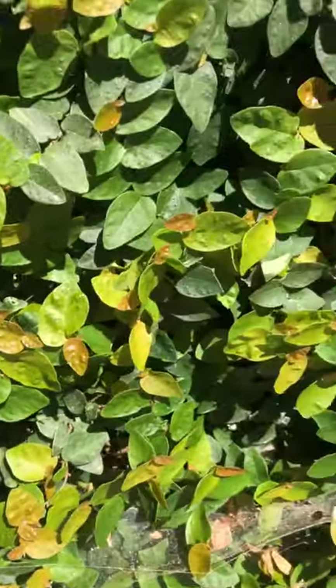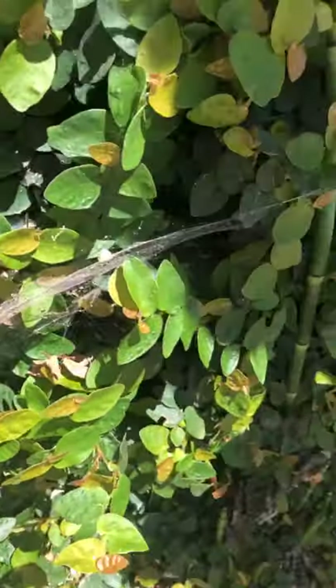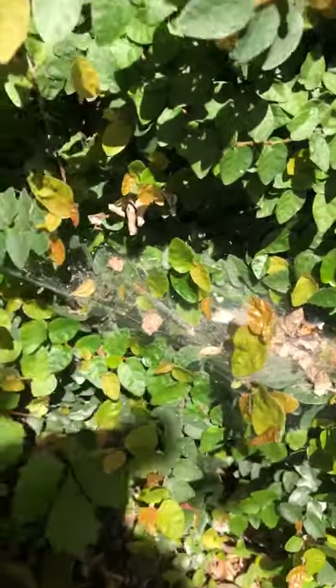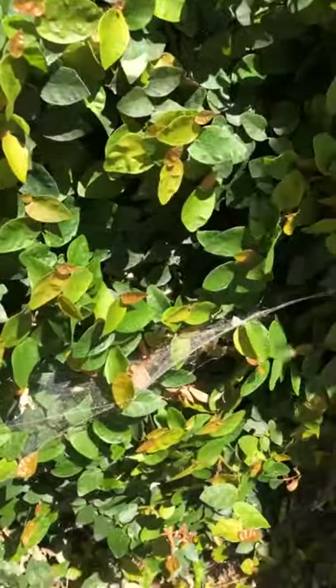We'll also see some spider webs along the walls. One of the things that's cool if you're looking for spider webs or different kinds of webs around structures is that you can actually look for different types. There are funnel webs, which are funnel shaped; sheet webs; cobwebs, which are just kind of messy or loose strings; as well as the beautiful orb webs.